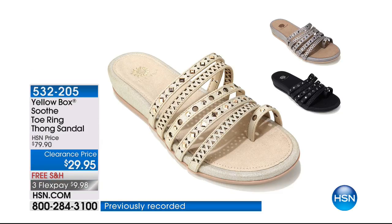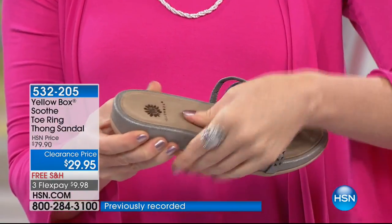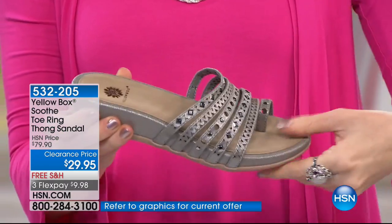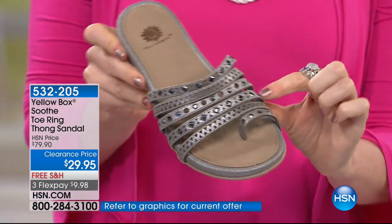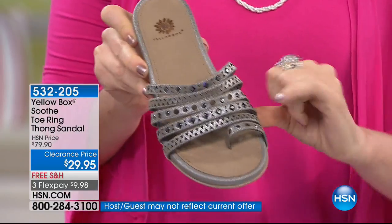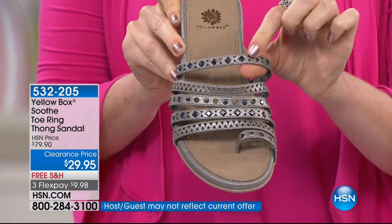A lot of people wanted to see this one in person — to see how much cushion is on that beautiful shoe. There is so much incredible cushion and incredible flexibility, all those great details. Some of it is laser cut, and some of it is a beautiful metallic detail.